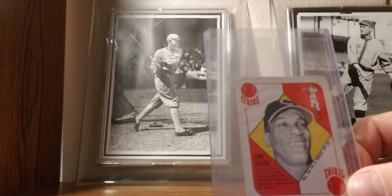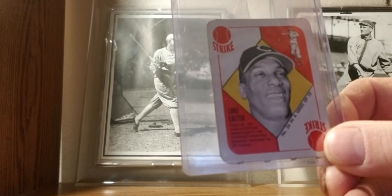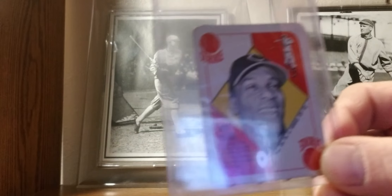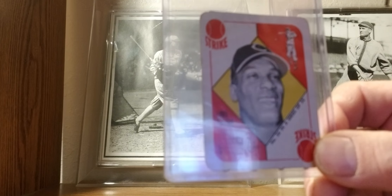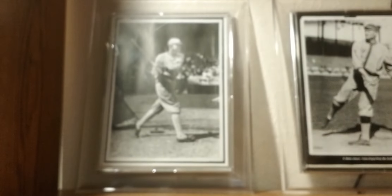Last but not least, 1951 Topps: it's a red-backed version of Negro League star Luke Easter — a big power-hitting first baseman from the Negro Leagues who signed with the Indians. He hit huge home runs; they used to call them Easter eggs, which is kind of funny. 1951 Topps red-back — there you go.